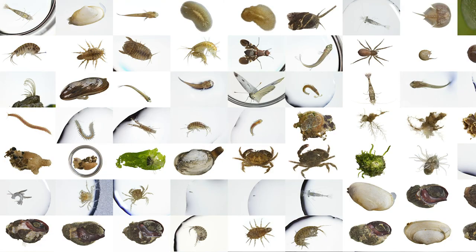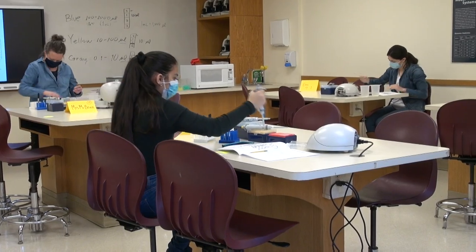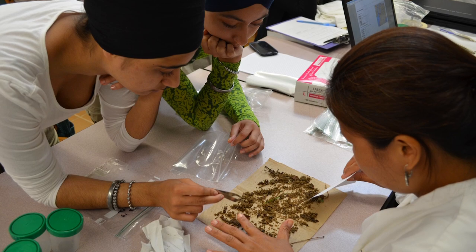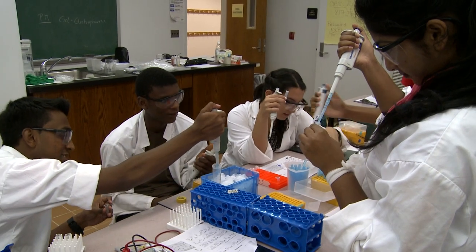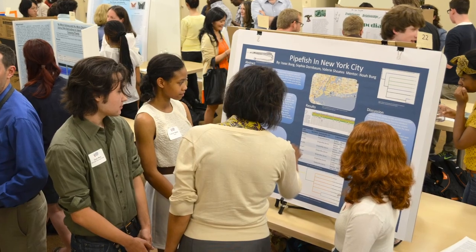Understanding genetics and molecular biology can help students make sense of the data all around them. Our student and citizen science-driven research programs are funded by private and federal institutions. These programs have continued despite the challenges of the pandemic. Connecting participants to research programs ignites their interest in science, gives students an edge in competitive college admissions, and prepares them for STEM careers.